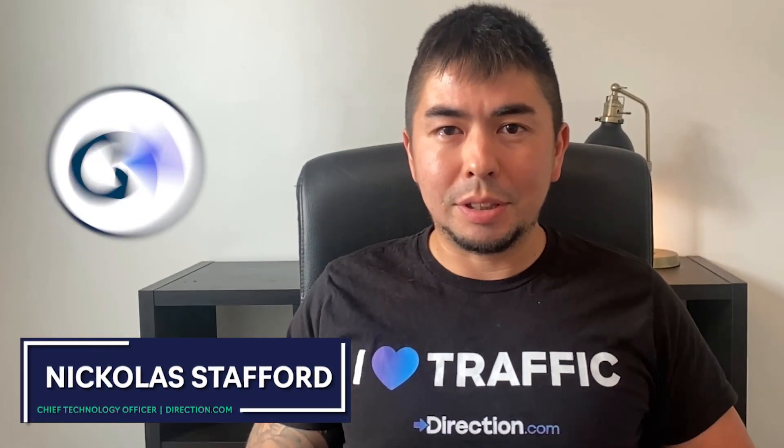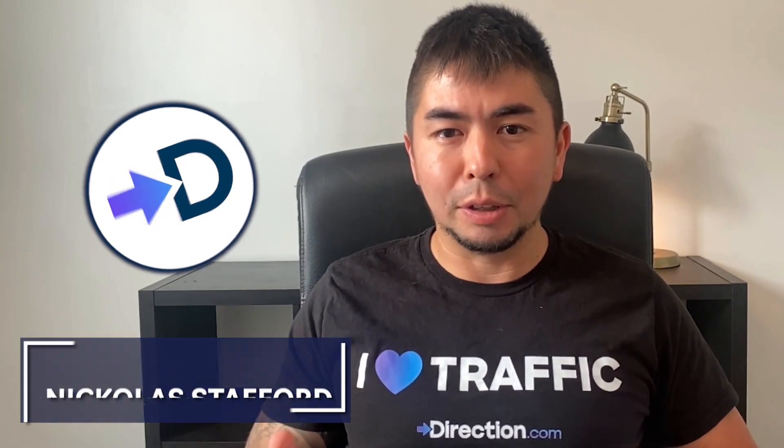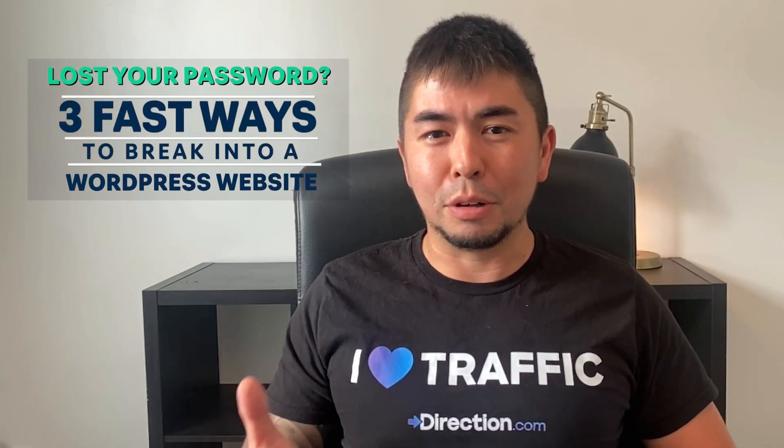Welcome back to Hacking SEO. My name is Nick. I am CTO here at Direction.com and a 15-year WordPress developer. I answer questions about SEO and WordPress, and we're going to touch on one of the most common questions I get: what do you do if you get locked out of your WordPress website?